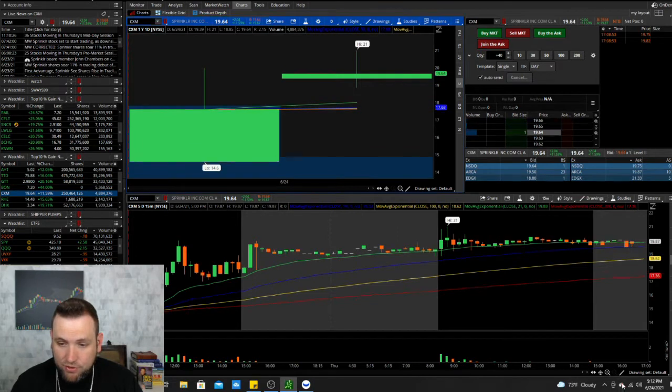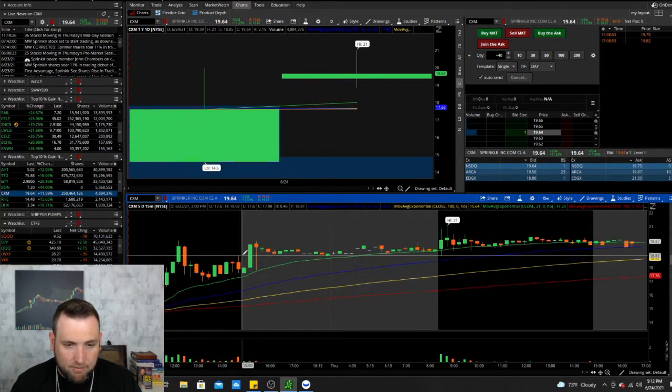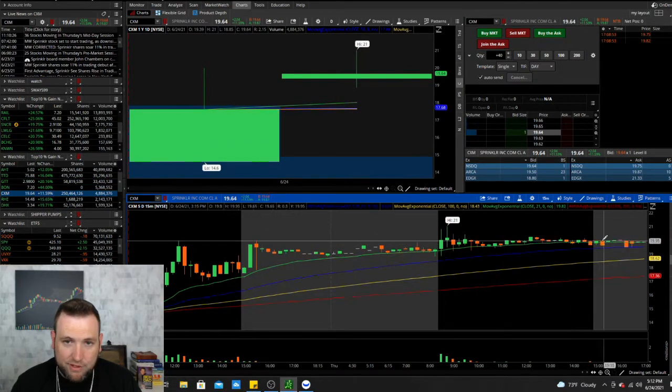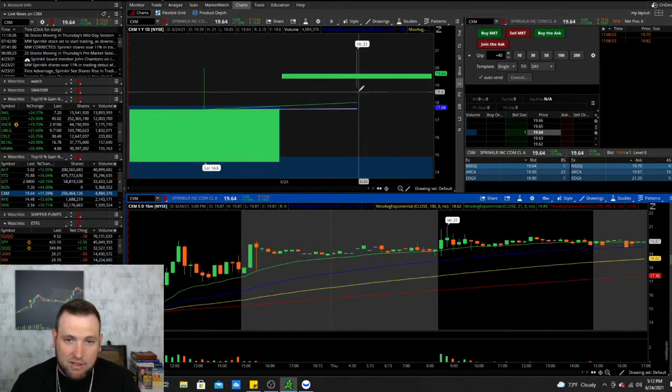CXM is another IPO — we're getting hot on IPOs. This one IPO'd yesterday and then exploded up, held its gains through after hours and pre-market, got another pop at market open, and then continued to go sideways, still trying to hold at $20. This could be one to keep an eye on as it's not getting a lot of selling pressure yet. It's an indecision candle, so if it opens tomorrow and drops below $19 it could sell off, but so far it's holding strong.